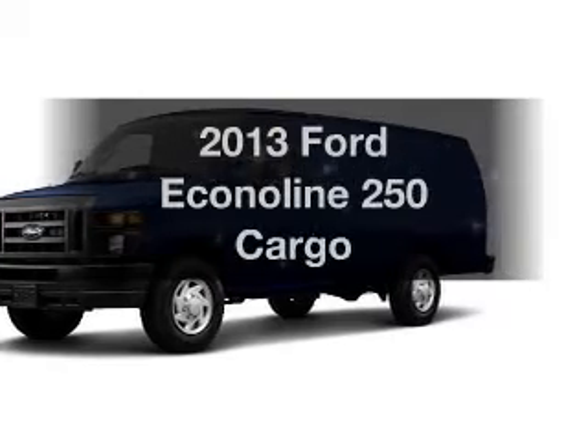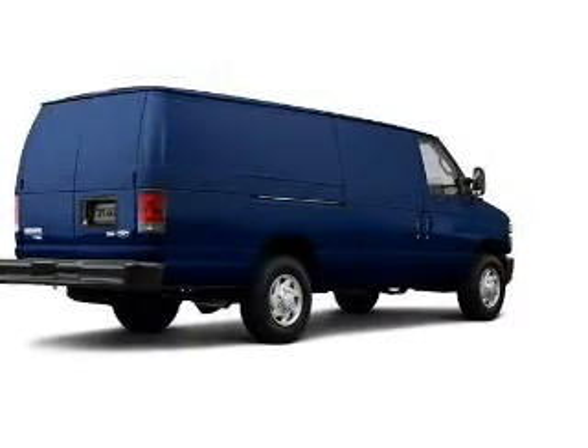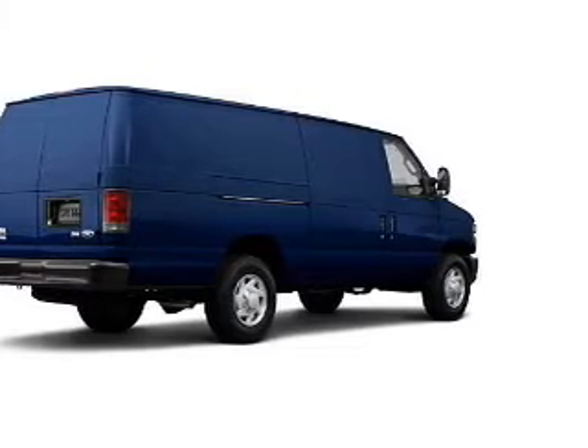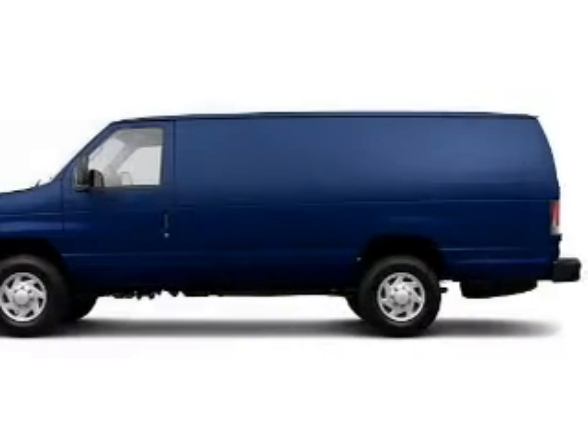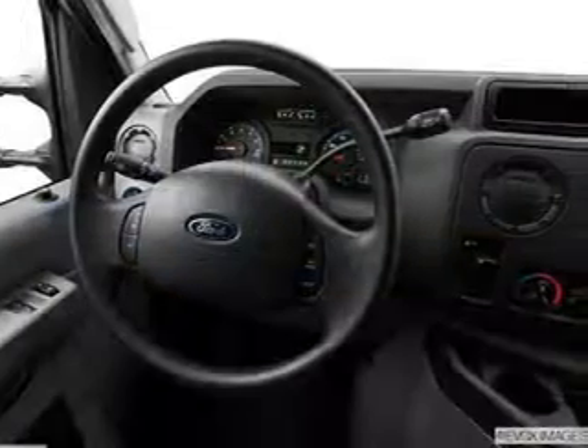Check out this 2013 Ford EconoLine 250. If you're looking for a first-rate auto, this one could be yours today. With a powerful 8-cylinder engine, the powertrain includes rear-wheel drive that responds smoothly to its automatic transmission.